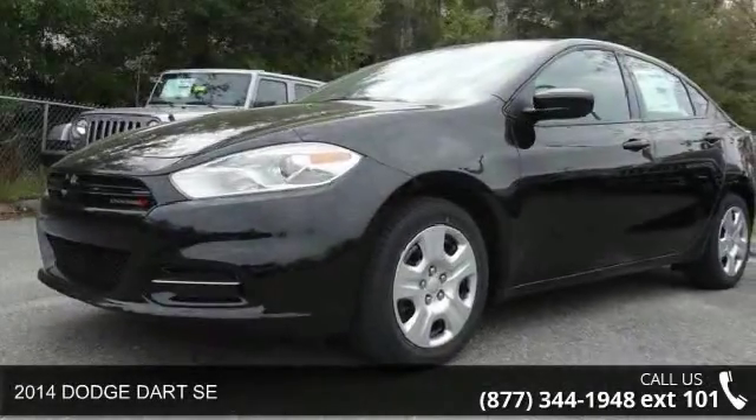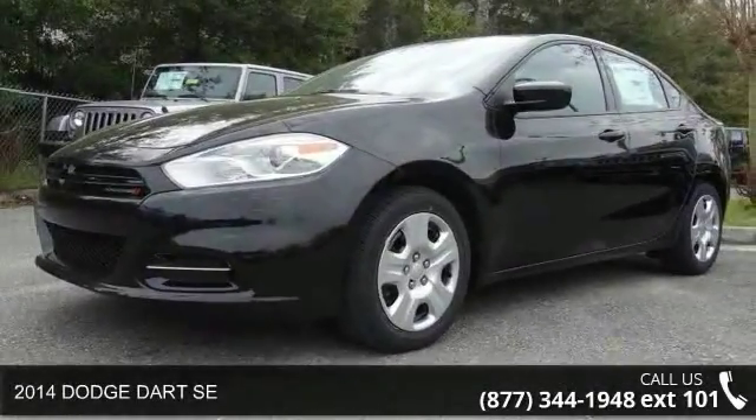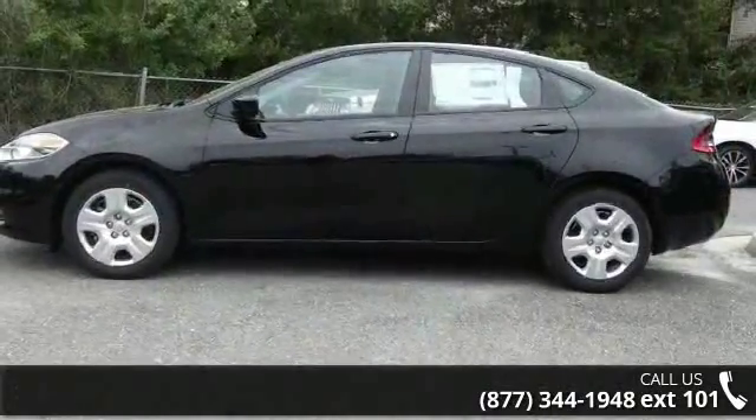Imagine yourself in this 2014 Dodge Dart SE. If you are looking for a first-rate auto, this one could be yours today.